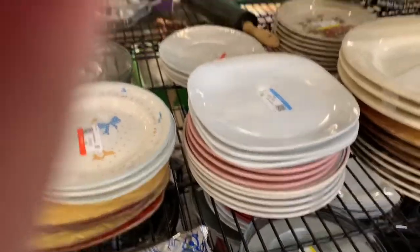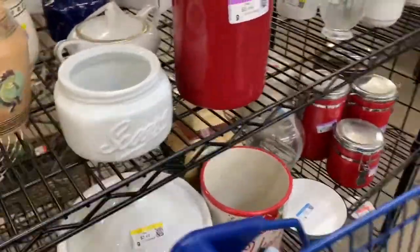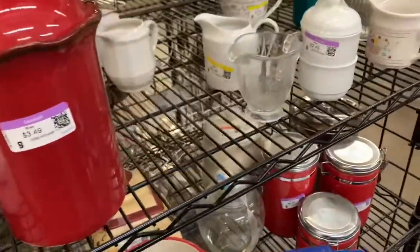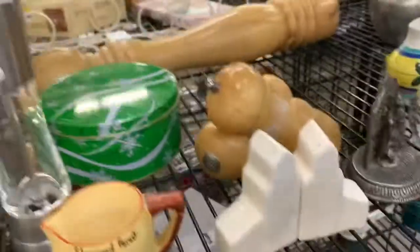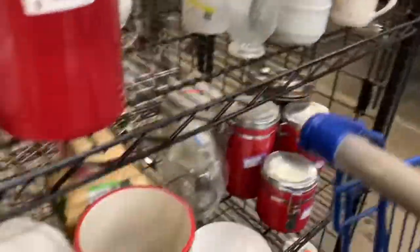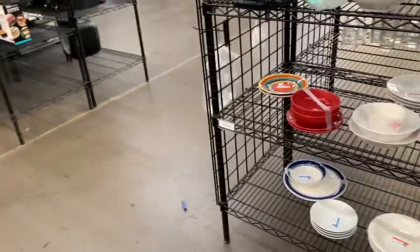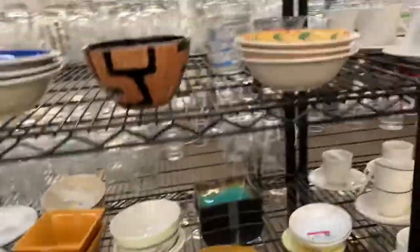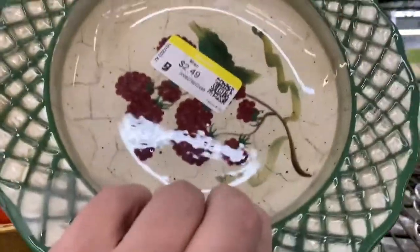Oh, pop tarts — you're hungry, get some pop tarts. I don't see anything. Canisters — nope. So let's look over here. This is pretty — very pretty. T.J. Maxx.